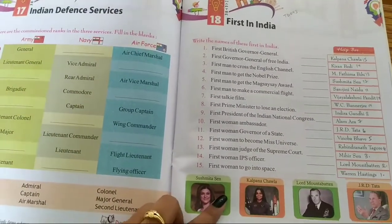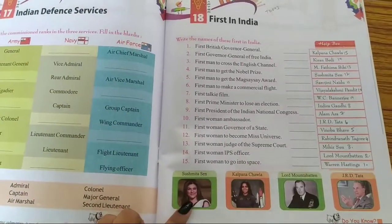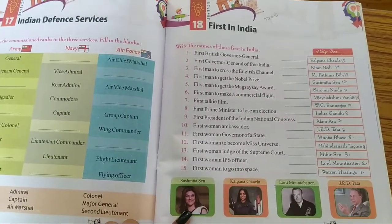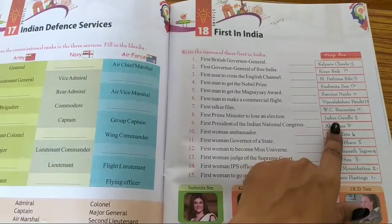Number 7: First talkie film. The answer is Alam Aara. Number 8: First Prime Minister to lose an election. The answer is Indira Gandhi.